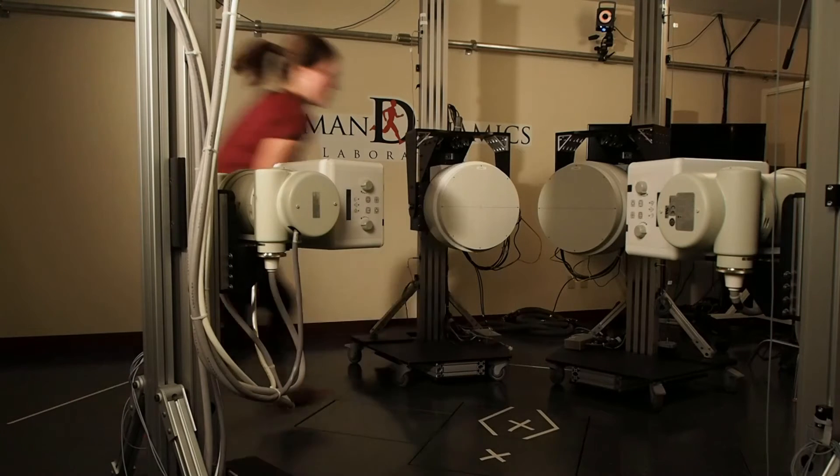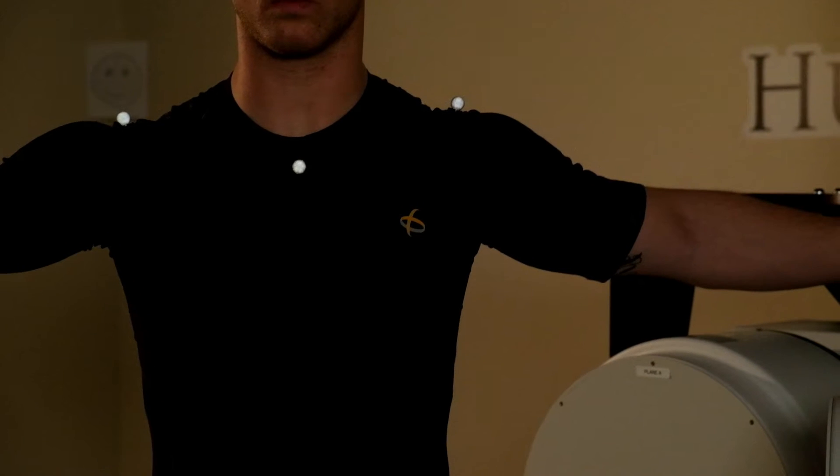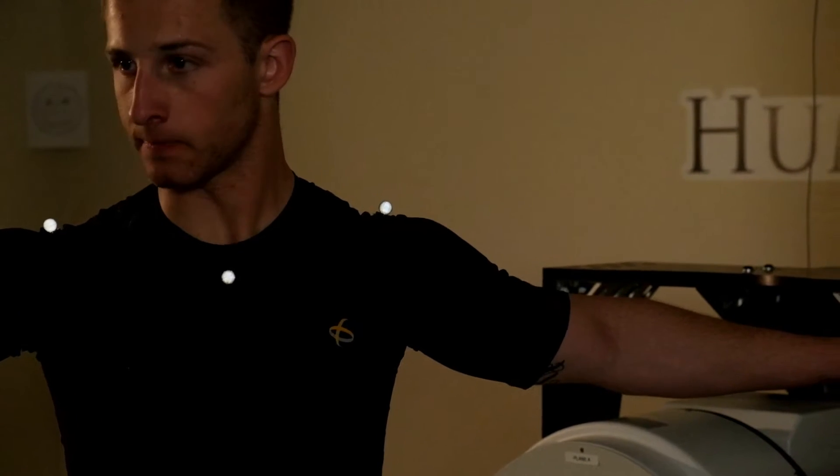In 2014, Opedics partnered with the University of Denver Human Dynamics Laboratory to further explore the exact mechanisms behind the research results to date. At the University of Denver Human Dynamics Laboratory, we work with Opedics to help them understand the effects that their products have on their customers. We use our four-step process in biomechanics to help look at that interaction of the garment with the person itself.